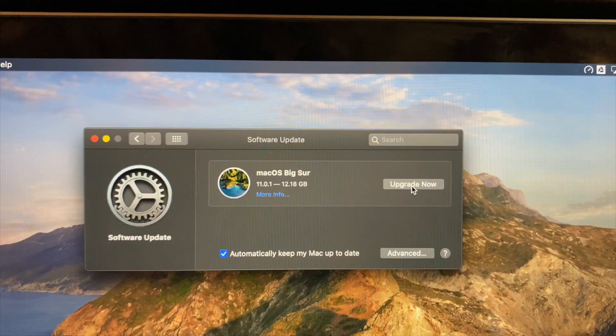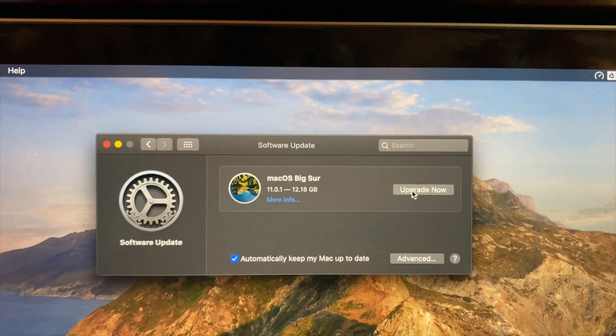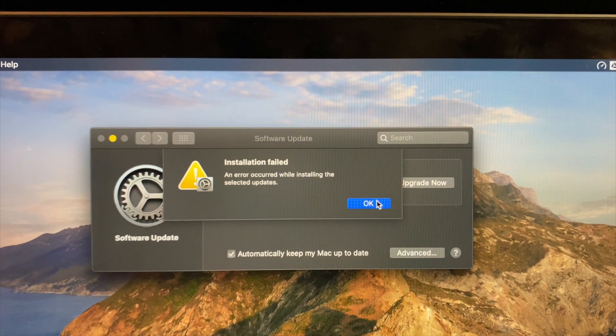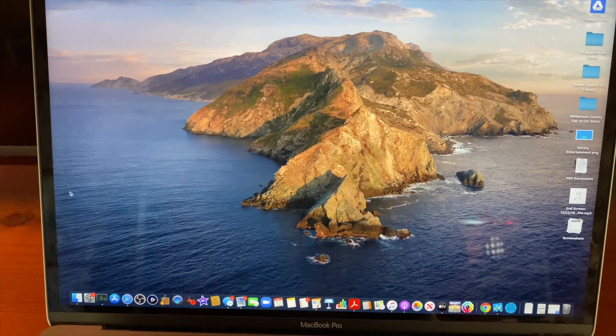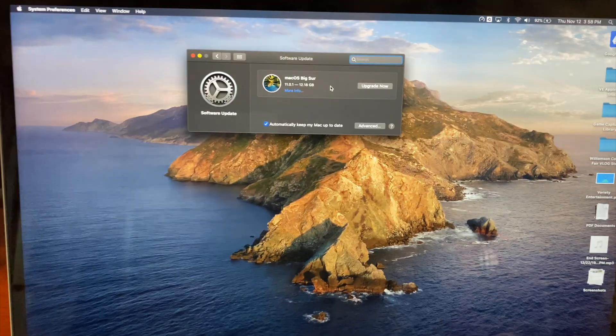Well, that failed pretty fast. Third time's a charm. So I closed literally everything on my computer except for a load of Safari tabs because I actually need those, and I closed out of System Preferences and we're going to try again.